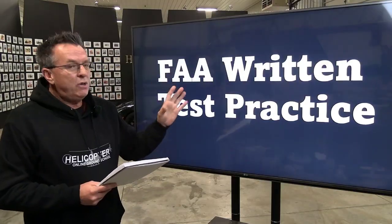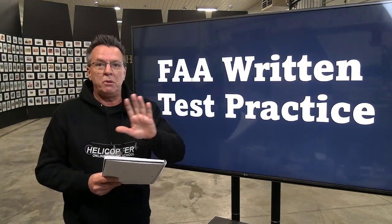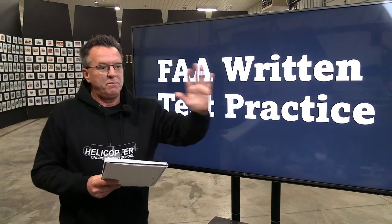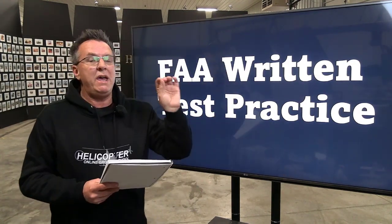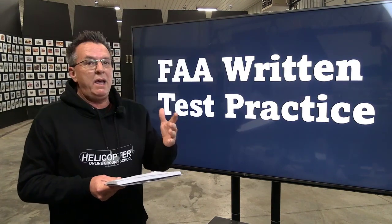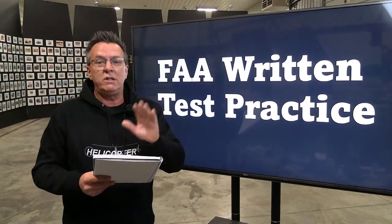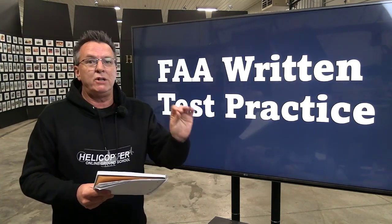A key thing to know: you can download a certificate. For example, you go through the private pilot videos, use our quizzes throughout, and when you're completed with all the videos and done with the course, you can take the FAA written test practice. At the end you can download a certificate to show your flight school that you have completed a real online course. We have FAA Wings credit available, so it's a recognized course by the FAA.